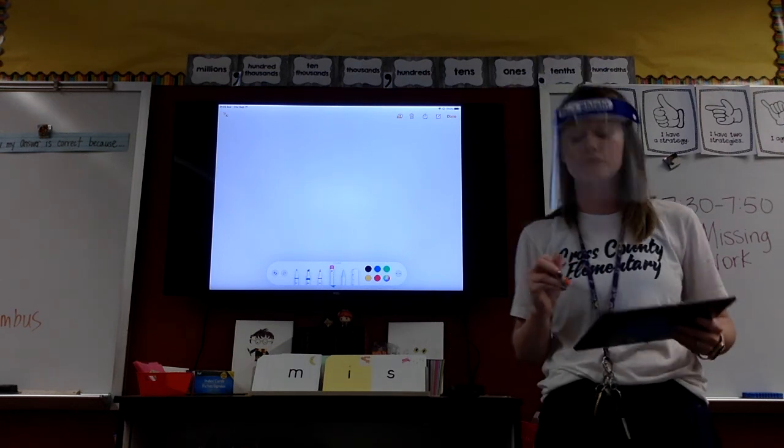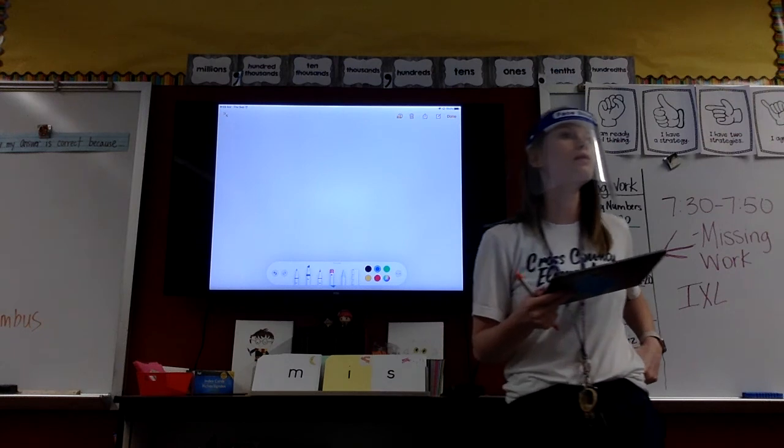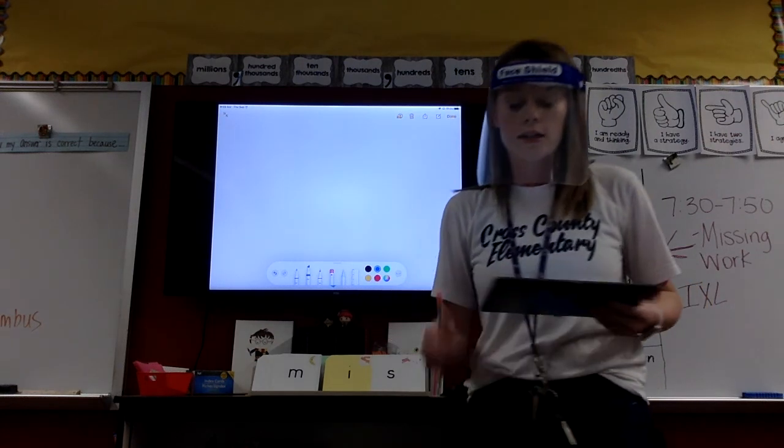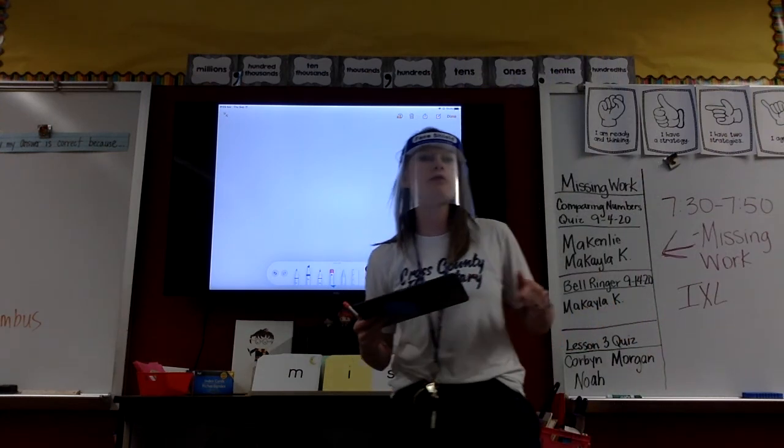All right, show me when you got it. Very good. All right, let's do it another way. This time we are going to do pavement. Pavement. Pound it?